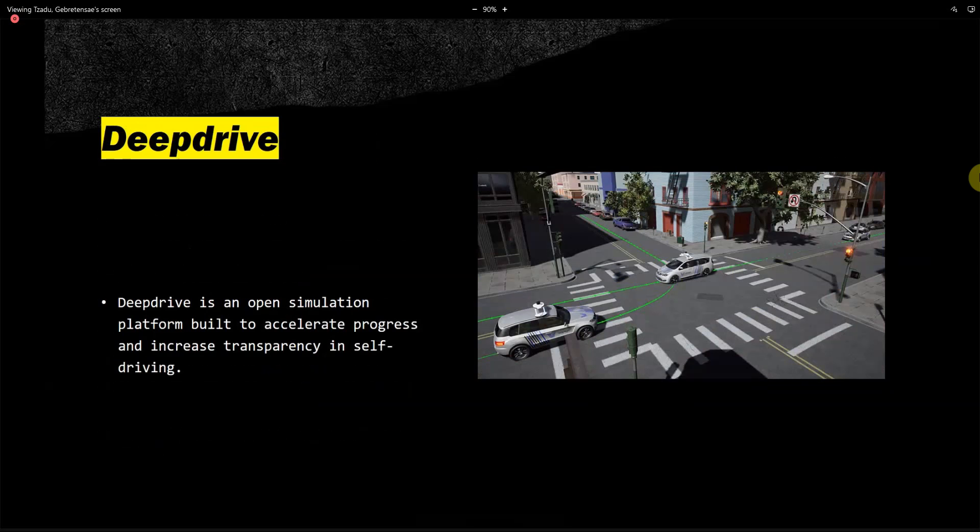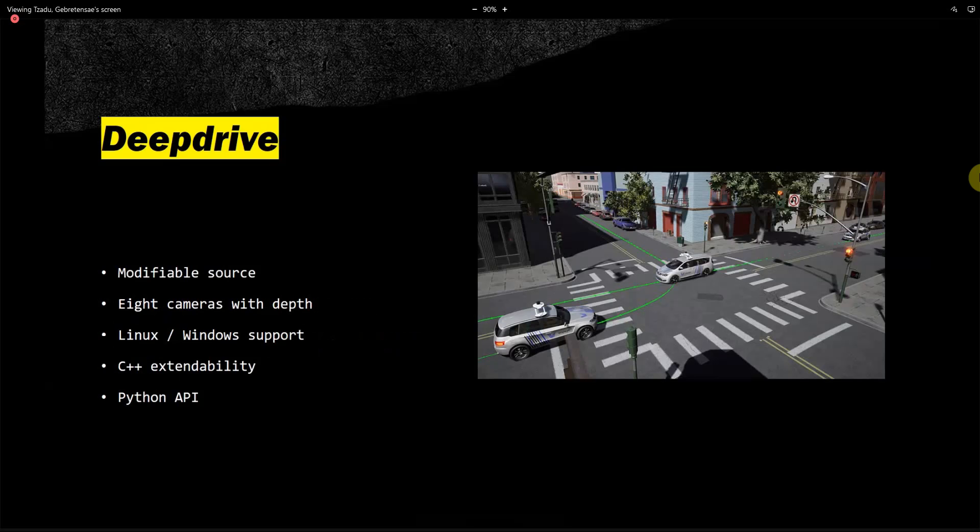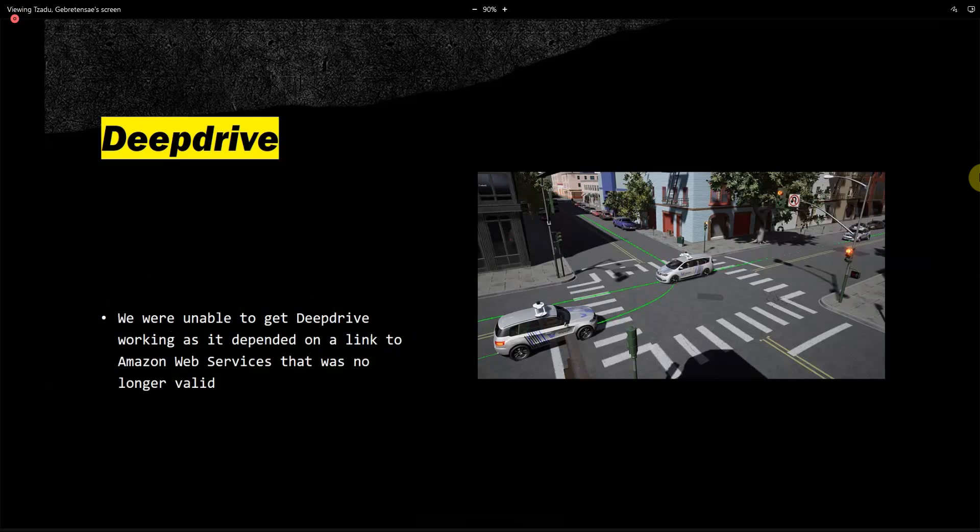The last software is DeepDrive, an open simulation platform built to accelerate progress and increase transparency in self-driving. It features a C++ extended base, which is useful since we use programming languages to configure the software. Unfortunately, we were unable to get DeepDrive working as it depended on a link to Amazon Web Services that is no longer active. So that particular simulation software did not work, but going through this process means we now know what we're going to do when we're ready to conduct the study.